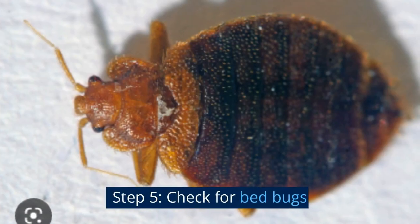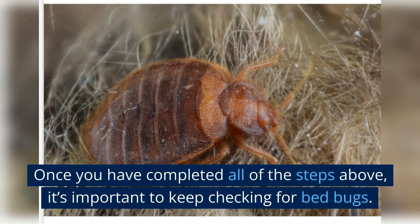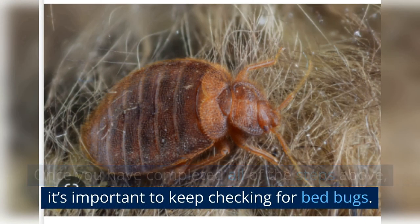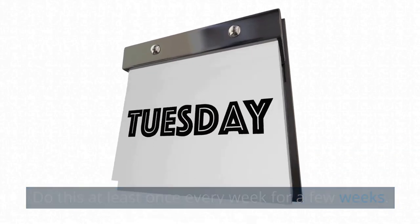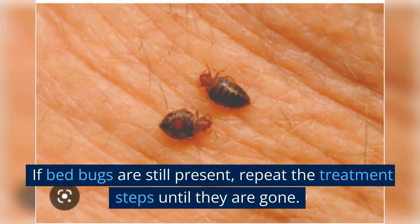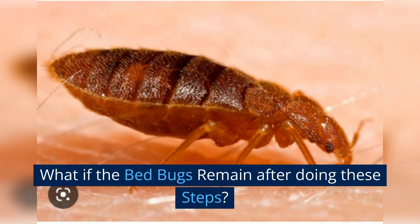Step five: check for bed bugs. Once you have completed all of the steps above, it's important to keep checking for bed bugs — do this at least once every week for a few weeks. If bed bugs are still present, repeat the treatment steps until they are gone.